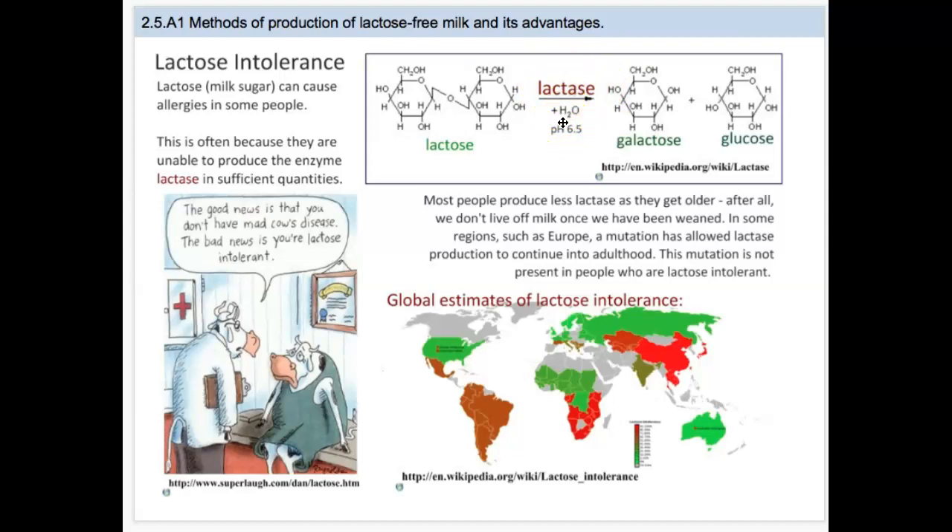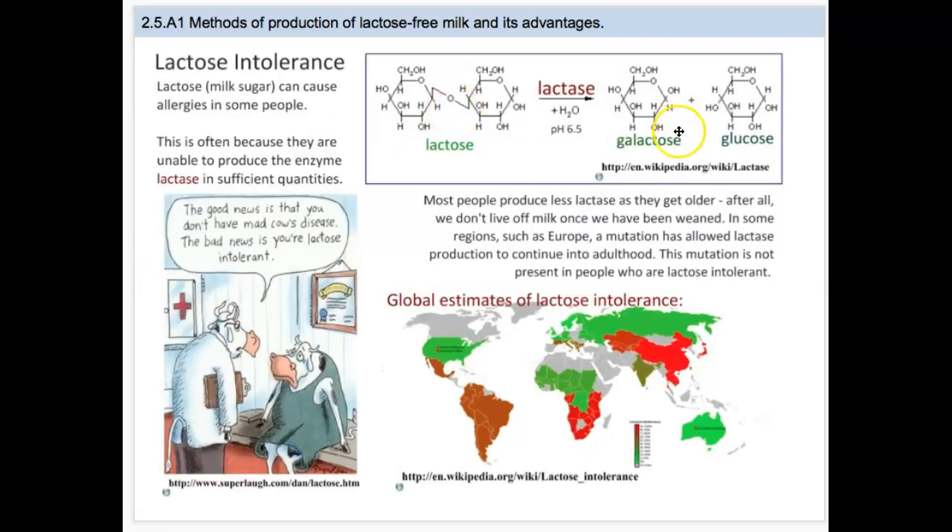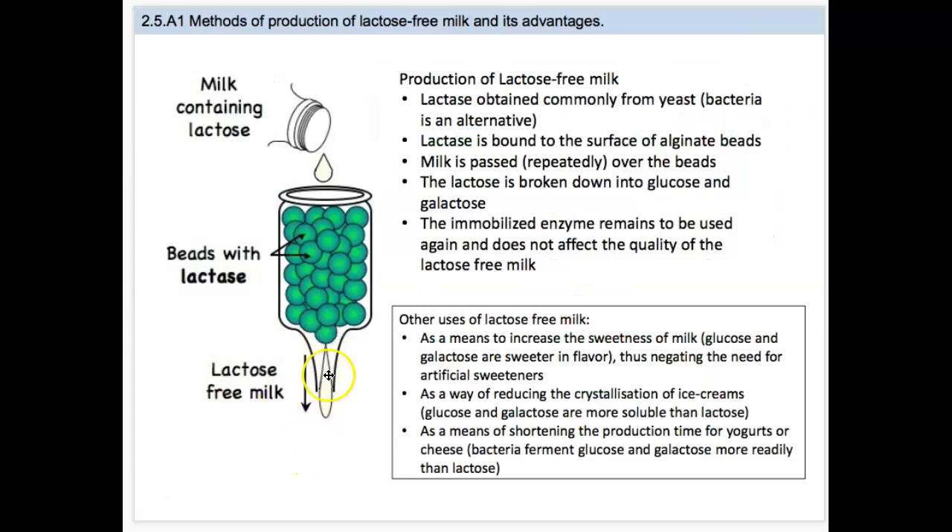In some regions like Europe, a mutation has allowed lactase production to continue into adulthood. This mutation is not in people who are lactose intolerant, but in places like Europe it has allowed areas to maintain their ability to consume lactose longer. For lactose intolerance, we are able to make lactose-free milk by essentially immobilizing enzymes on lactase beads. The milk, which contains lactose, is poured into and around these beads, and as the milk runs through the beads, the reaction breaks down lactose into glucose and galactose — so what comes out is lactose-free.